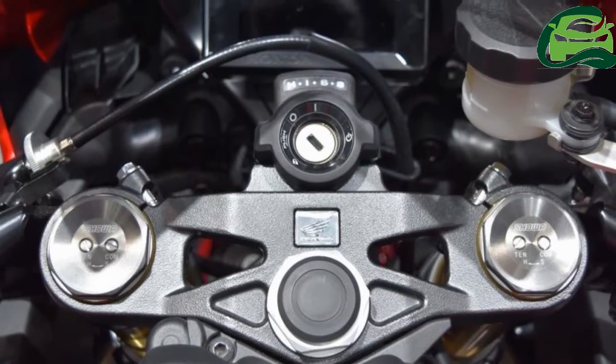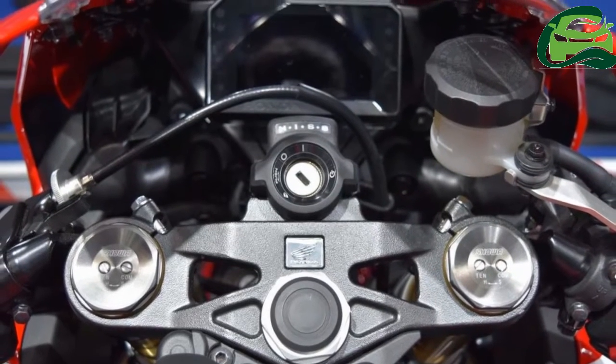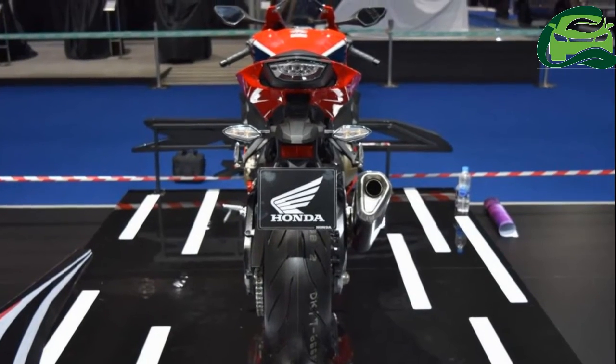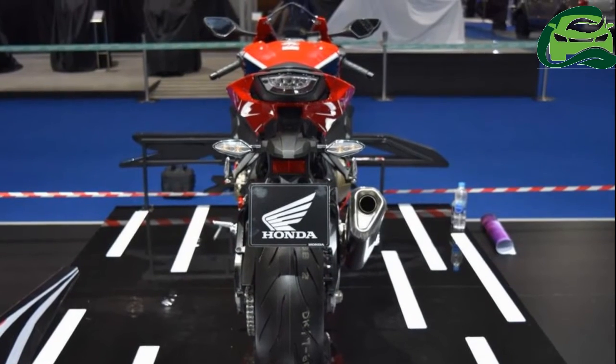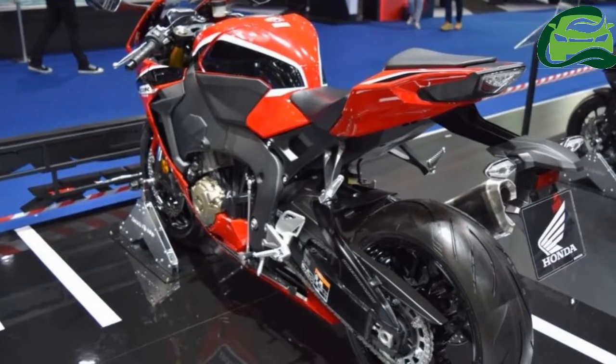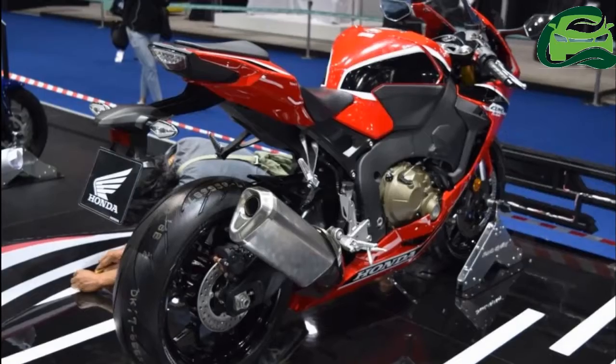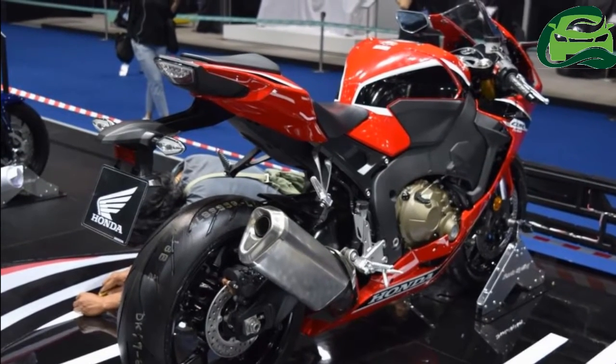The Honda CBR 1000 RR is suspended over 43mm big piston Showa forks up front, while the rear gets a fully adjustable Showa balance free rear cushion. Instead of a conventional single tube layout, this uses a double tube design with a damper case and an internal cylinder.